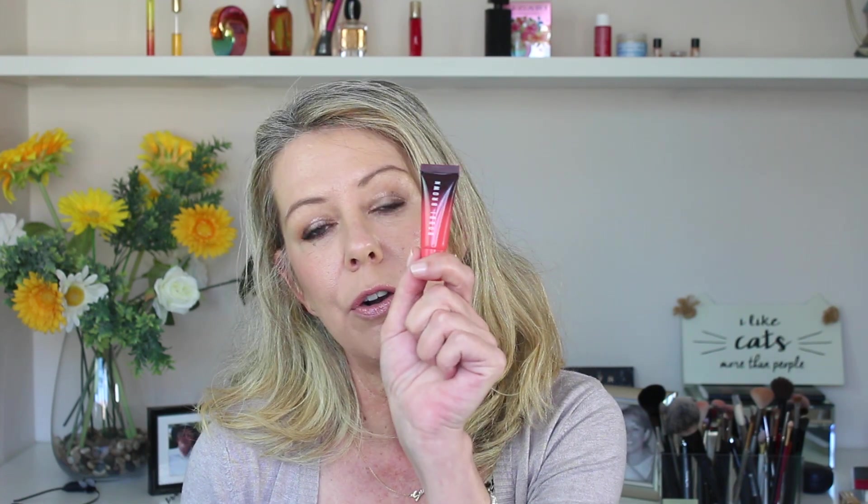Another product from Bobbi Brown I'm looking out for is the Crushed Color Cream Lip and Cheek Tints. I have this in coral and it's absolutely beautiful — I've really been enjoying it. It's superb, it's sheer, and it has a little bit of a glow to it. I'd really like to pick up another shade in the line, so let's hope those are on special.